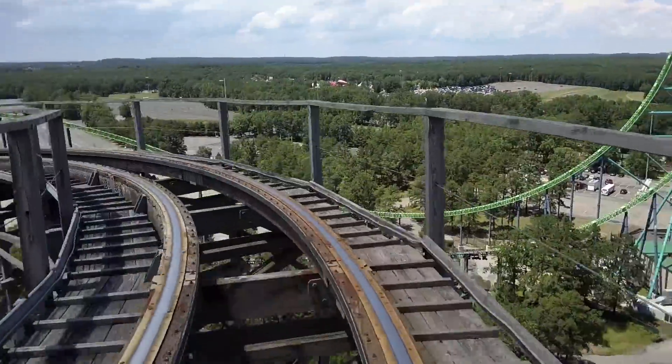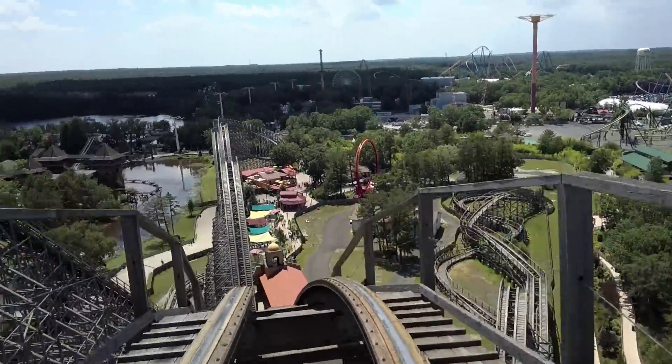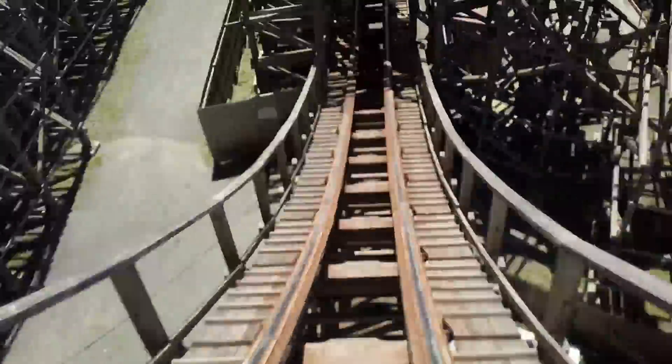Number eight: El Toro, located at Six Flags Great Adventure in Jackson, New Jersey. El Toro is the park's star attraction. This coaster puts out one of the wildest rides you'll ever find, and it all starts with its 176-foot drop, which is one of the largest for a wood coaster.